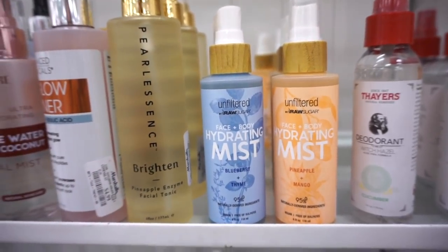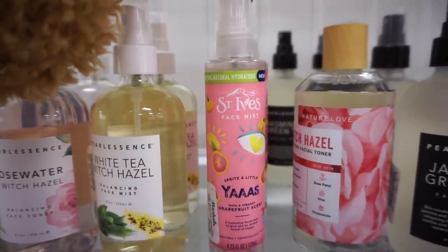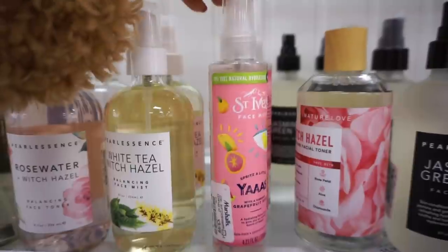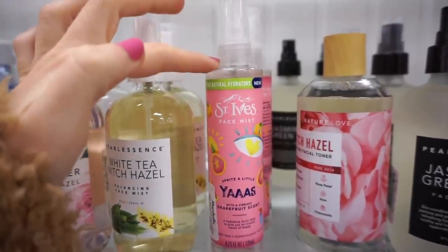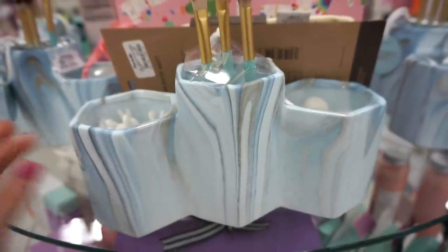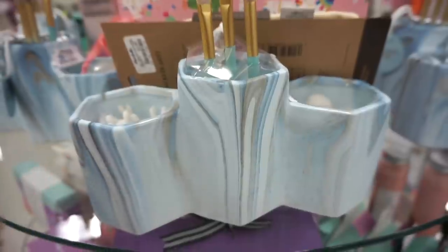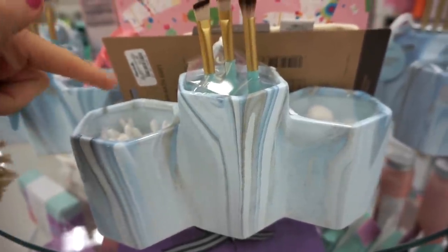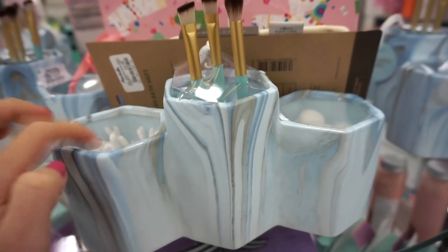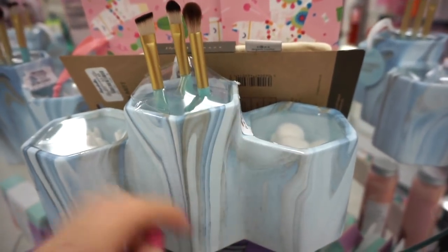They also have the St. Ives face mist in grapefruit scent for $3.99 — though if you have sensitive skin it might be irritating. They also have some really pretty organizers up front and center. It has a kind of chalkboard feel when you touch it. You can put brushes in here — it comes with Q-tips, a few brushes, and cotton balls — for $9.99.